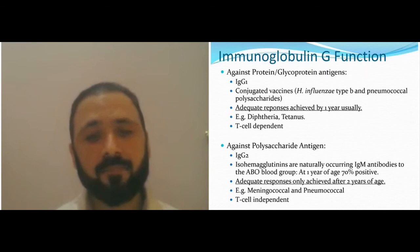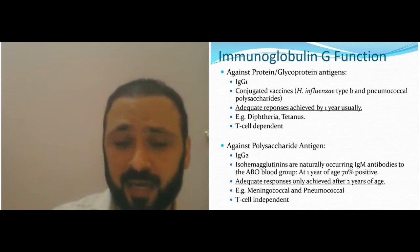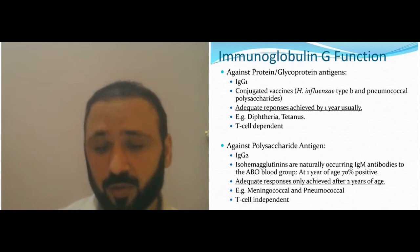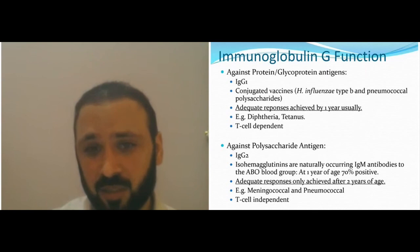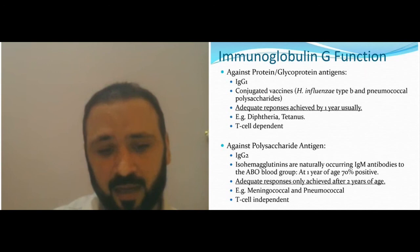Polysaccharide antigen responses are usually IgG2, and you get adequate responses at around two years of age. You can test for that at birth by testing for isohemagglutinins, which are naturally occurring IgM antibodies to the ABO blood groups. If you don't have a test for polysaccharide antigen responses, you can do isohemagglutinins through the blood bank. These antigens are T-cell independent.